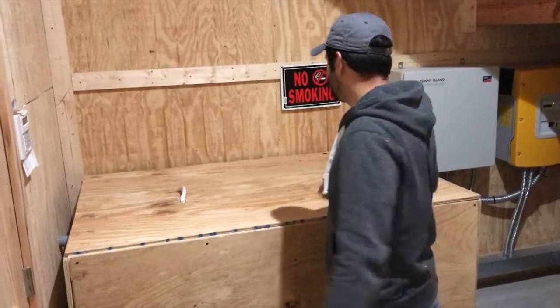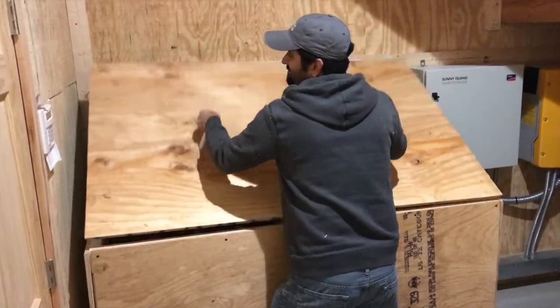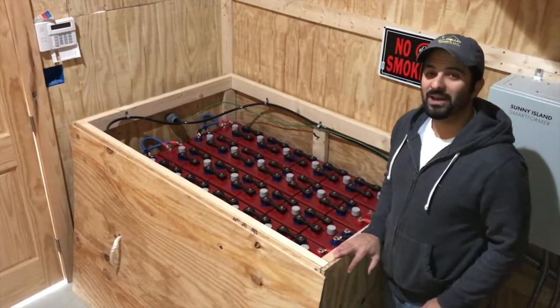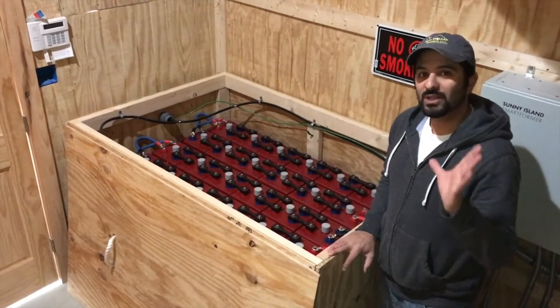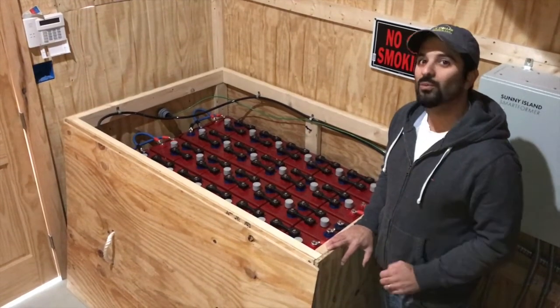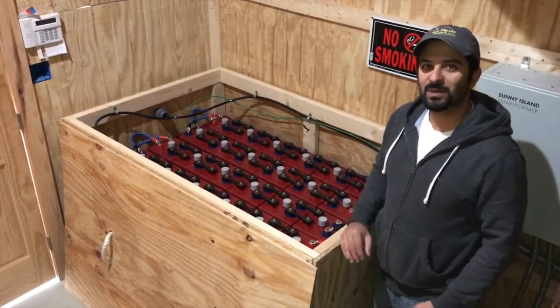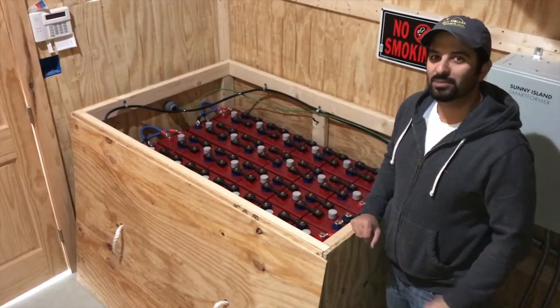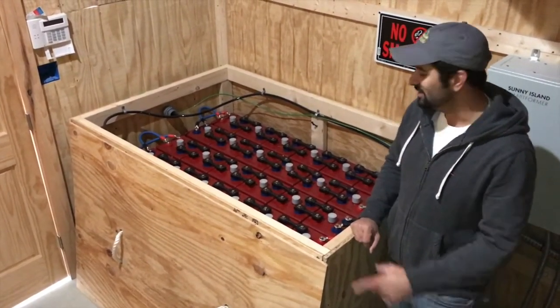This is a pretty large battery backup system we have here. We used the Surret Rolls 855 amp hour 2 volt batteries. They are enormous batteries, about 155 pounds each. Really nice large battery system, perfect for this off-grid system.